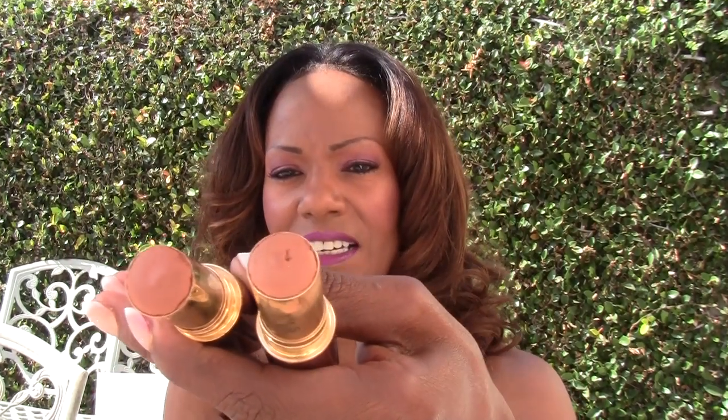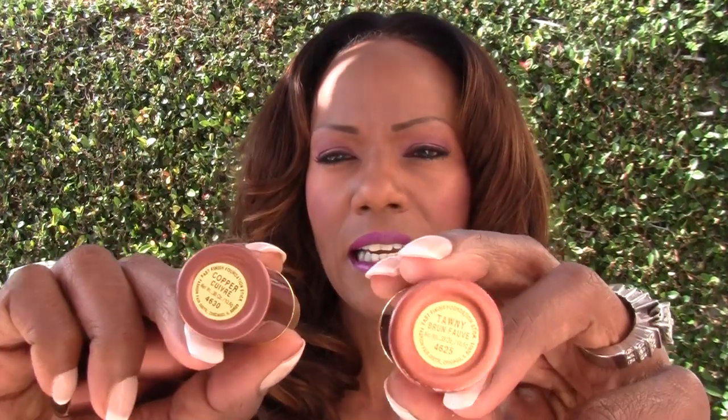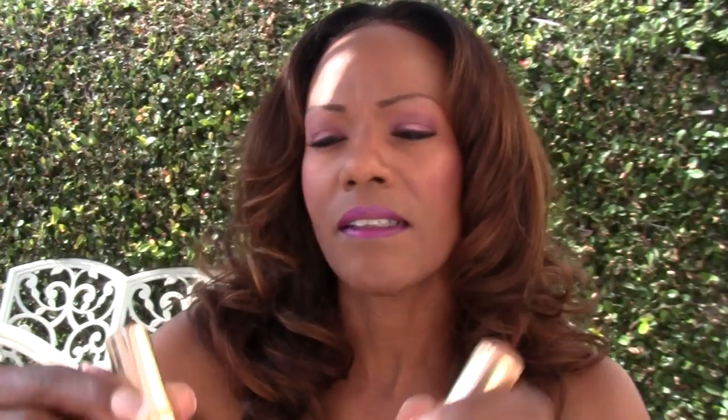My favorite foundation to wear in the summertime is also by Fashion Fair — they are in the stick form and give you a very smooth, powdery finish. You don't have to wear powder when you're wearing these. Because they're pretty used up, I can't scroll them up, but the colors I wear are the same: Tawny and Copper. I'm actually wearing Tawny now, and I wear Copper on the forehead because it gives me that little reddish glow. Copper has just a hint of red compared to Tawny.